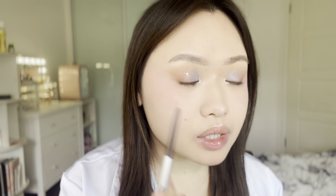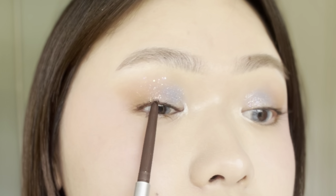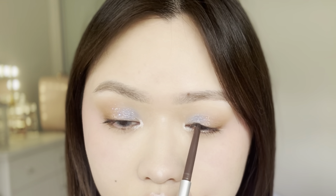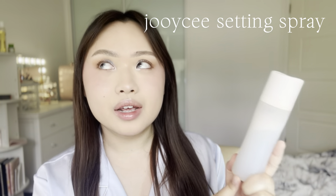Oh, I forgot — I want to go in and tight line my eyes. When it comes to tight lining, you can lift it up like this, but I don't really want to touch my eyeshadows. To finish off, I'm using some setting spray from the brand Josie. I really love this setting spray because it really does the job, and the packaging is really aesthetic. It only cost around $8 and it's so good.